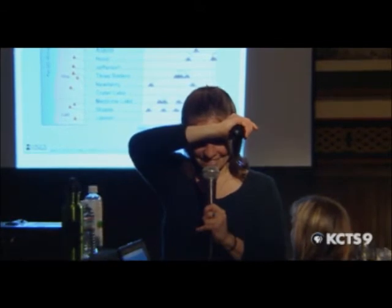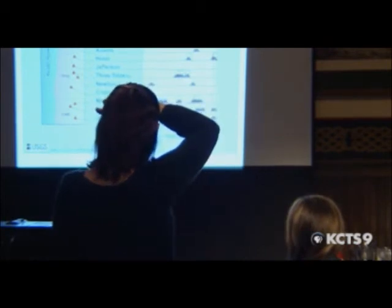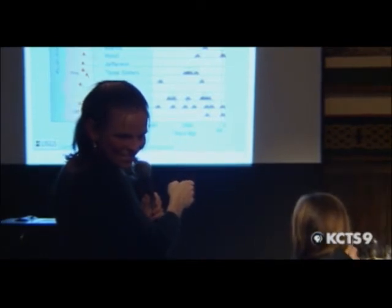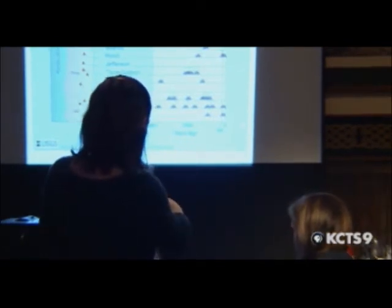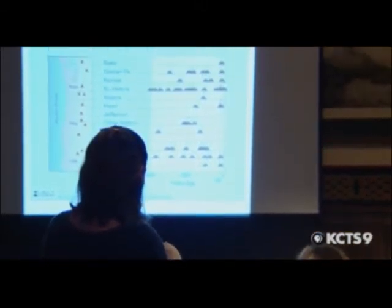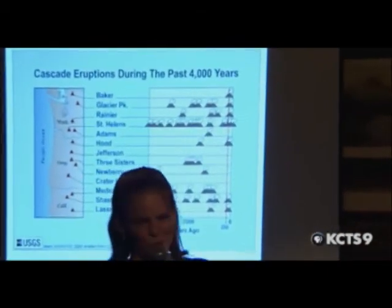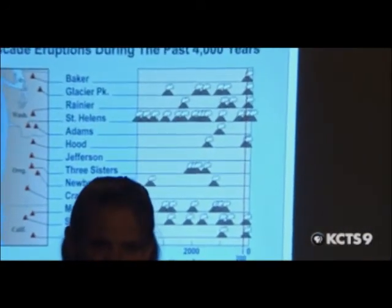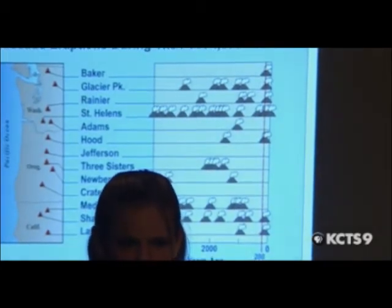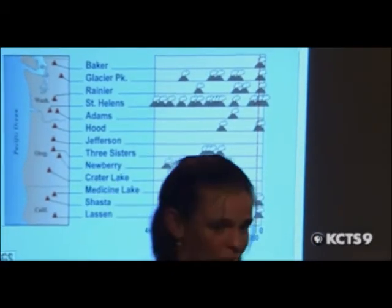It seems like there are more volcanoes that have been erupting in the past — are we getting more unstable? He was noticing it looks like there have been a lot of volcanoes erupting in the last 200 years. I don't think that means we're becoming any less stable or more prone to eruptions — it might be more of a coincidence. I don't think over this time frame the rate of subduction has changed that much. But good observation.